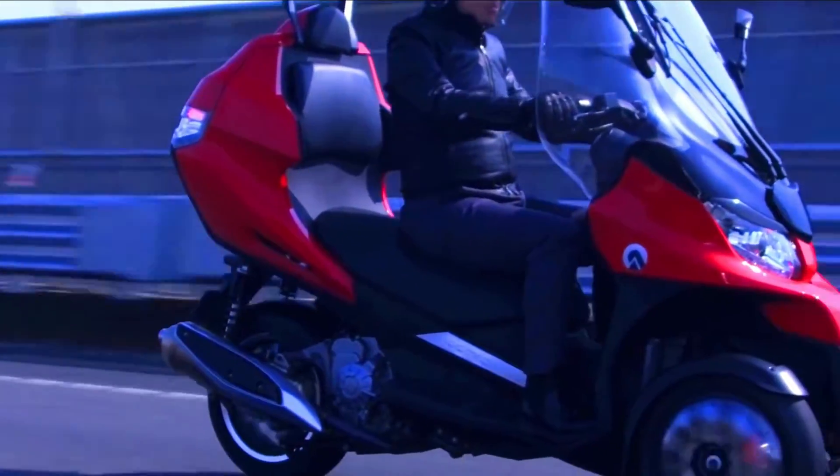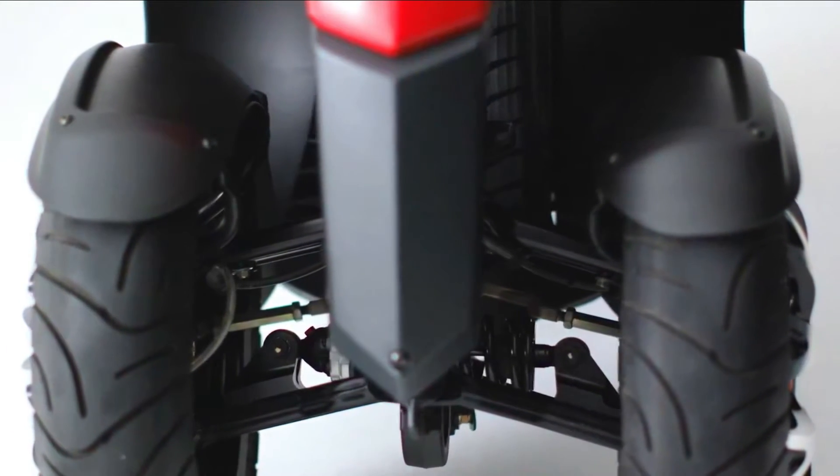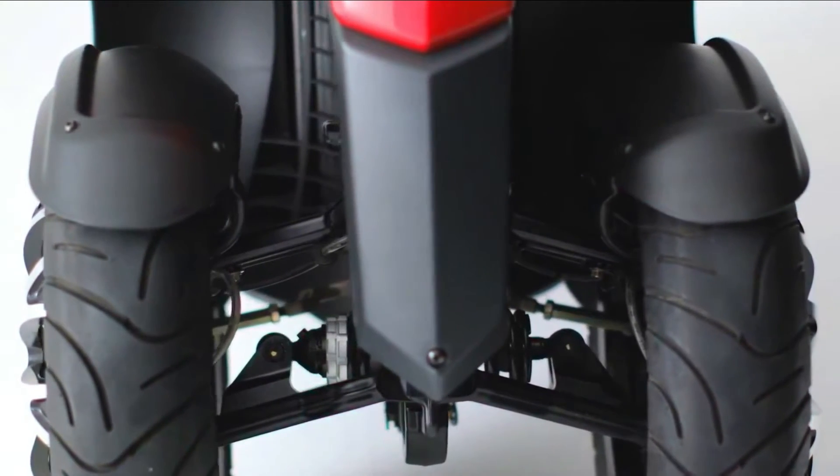The Adiba AD is a stylish and practical scooter that is sure to turn heads. It is a great option for anyone who is looking for a comfortable and convenient way to commute.